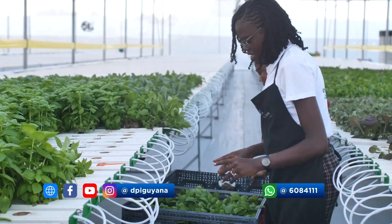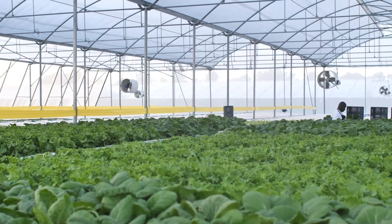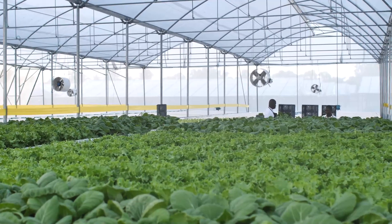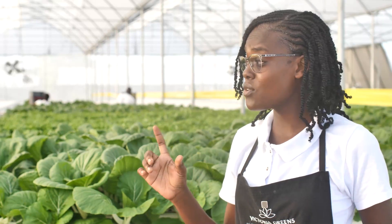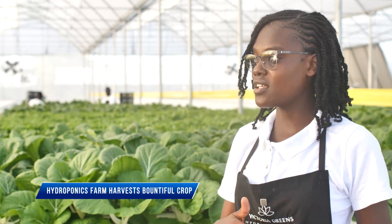Azor also explained why it's important to harvest the crops in the morning instead of the afternoon, noting that the leaves are softer and a bit wilted midday. She said: 'You may ask why we're here so early at 5am — it's very important that we harvest at this time because the leaves are very sturdy and at their fullest, blooming at this time. By 7:30am they're ready and fresh to be delivered to our customers.'